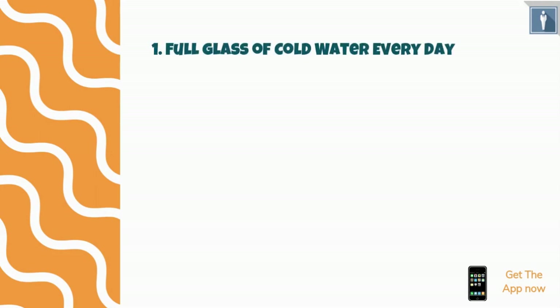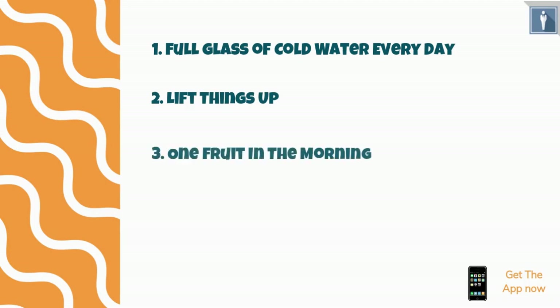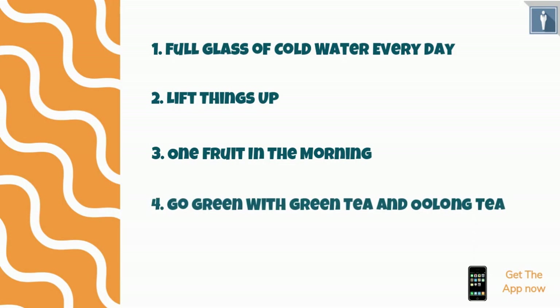Let's remind you again of the 5 tips: 1. Full glass of cold water every day. 2. Lift things up. 3. One fruit in the morning. 4. Go green with green tea and oolong tea. 5. Switch to coconut oil.